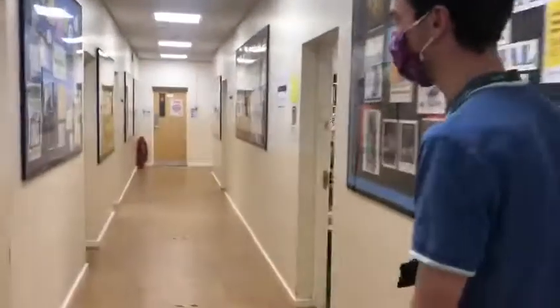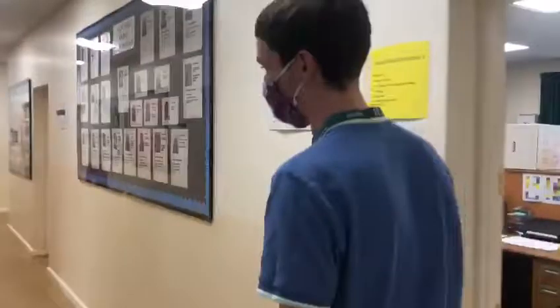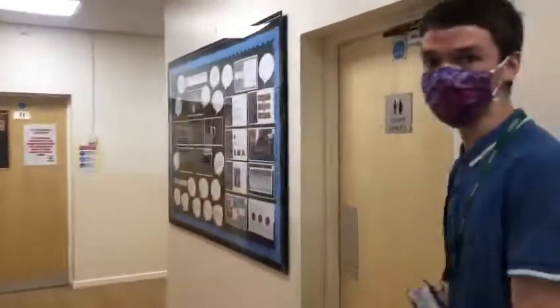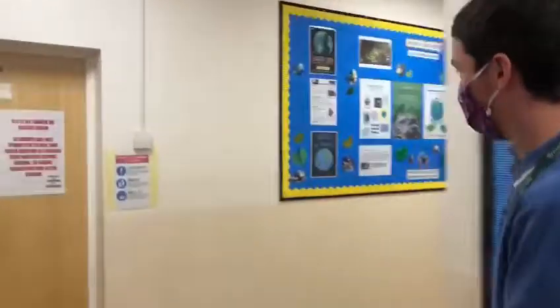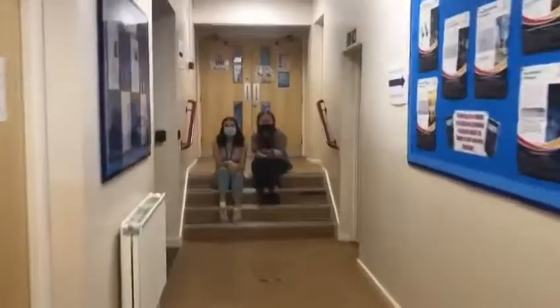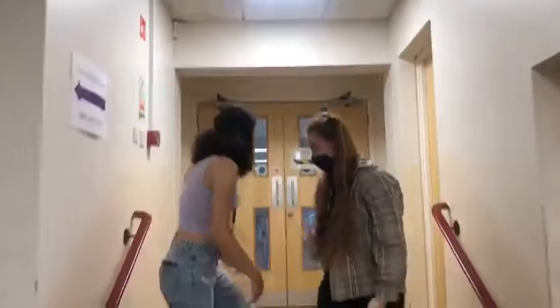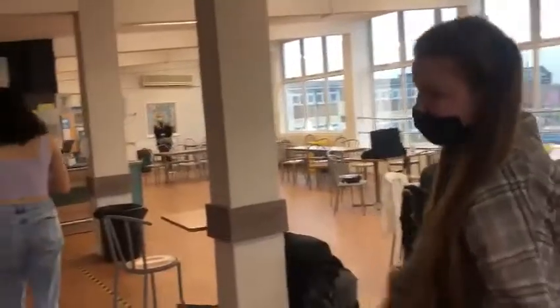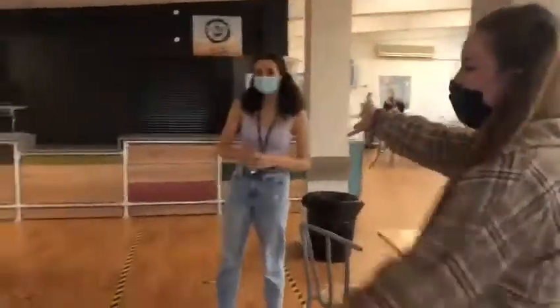As we come down this corridor, we've got some staff rooms and more rooms for business studies and other subjects. As we turn this corner, we get to this study cafe. This is a social area as well as an area where you can get food. If you're working in here, you can also accompany that with hot foods and food strings and stuff like that.